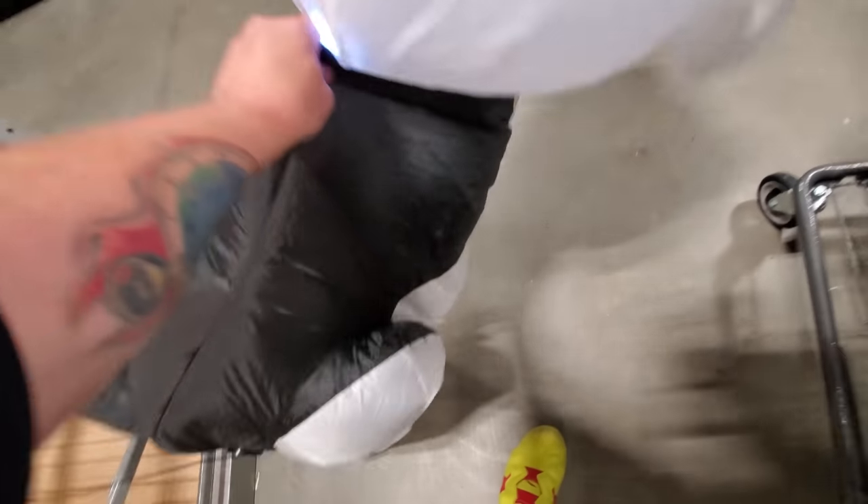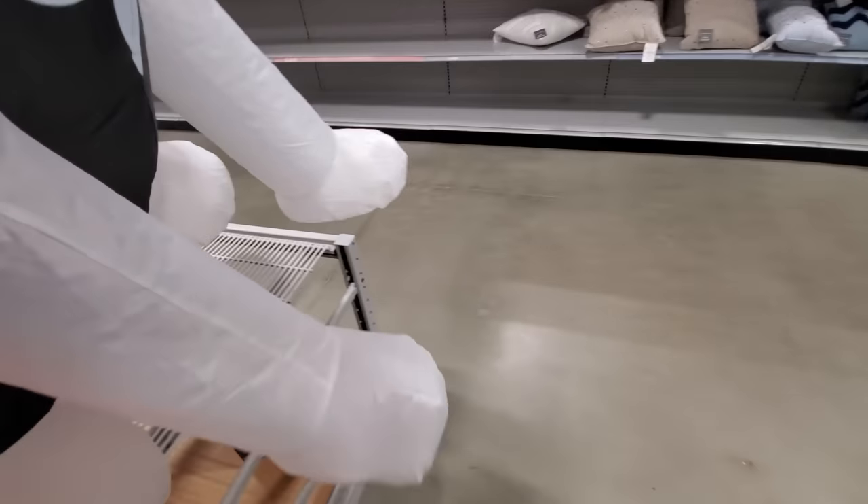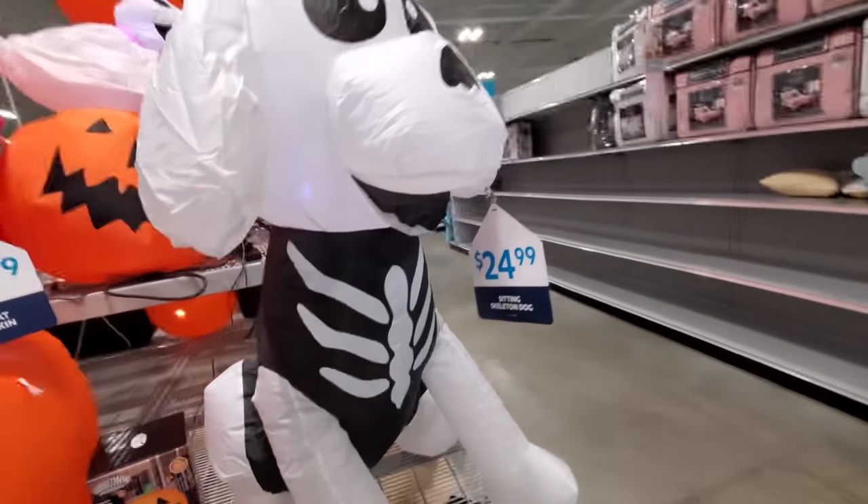Uh-oh, we have a fallen inflatable. Let me repair this. There you go, bony pupster.